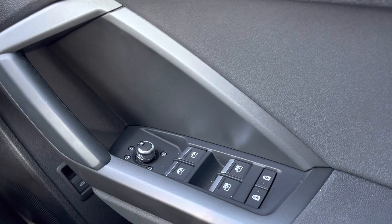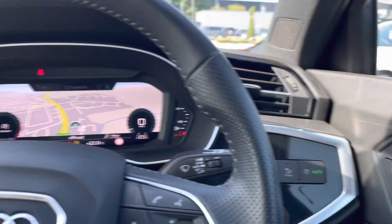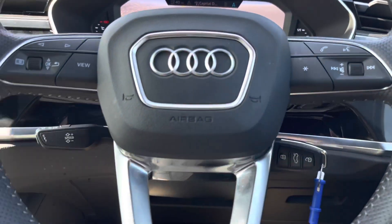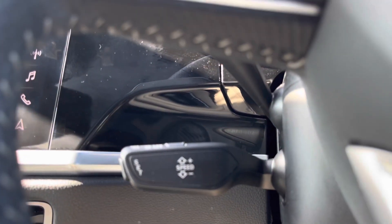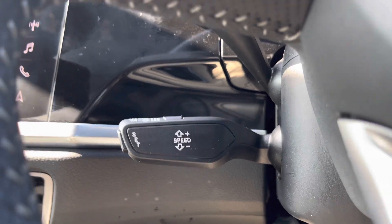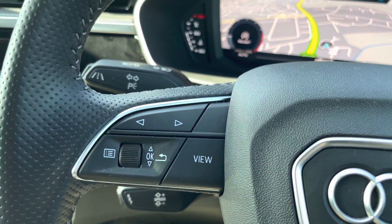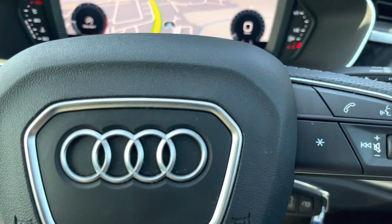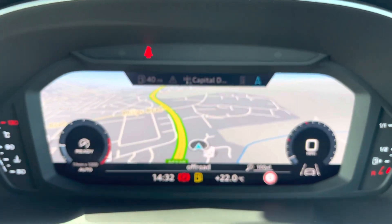We've got the door mirror controls which are all electrically adjustable, and the automatic headlights ensuring every single journey is as effortless as possible for you. Moving on to the beautiful steering wheel, we've got the cruise control so it's never been so relaxed and peaceful on those long motorway journeys. With the steering wheel controls, from the left-hand side you'll be able to change the radio station, and from the right-hand side you'll be able to answer those important phone calls.